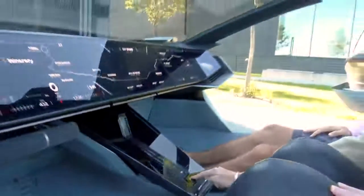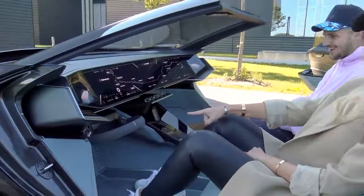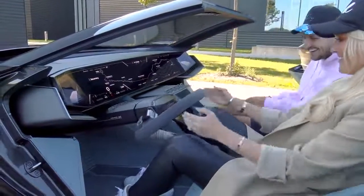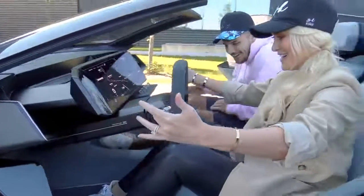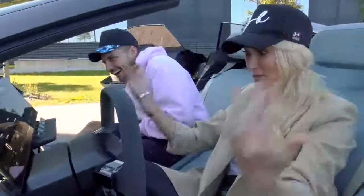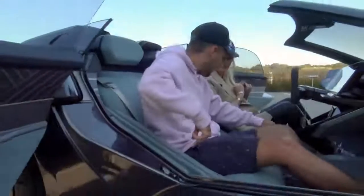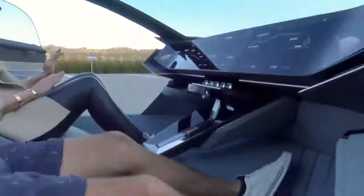But watch what happens when I put it into sports mode. Ready? Oh my god — the gear lever comes out, the steering wheel comes towards you, and the screen even moves towards you. Now you're in sports mode and you get to take control and drive the car.